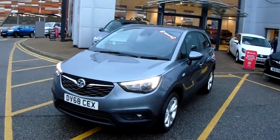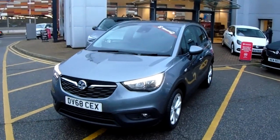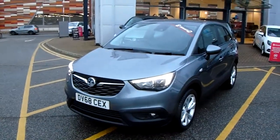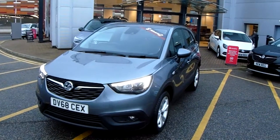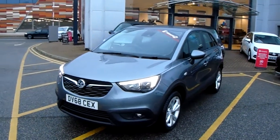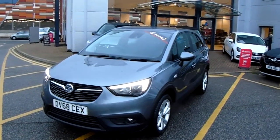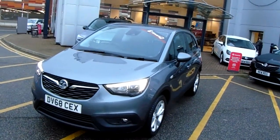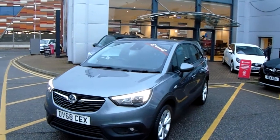Welcome to our 2019 Vauxhall Crossland X SE. This car has a 1.2 litre petrol engine which produces 110 brake horsepower and runs around 47.1 miles to the gallon. This car has only had one previous owner and will come under the balance of the manufacturer's warranty.